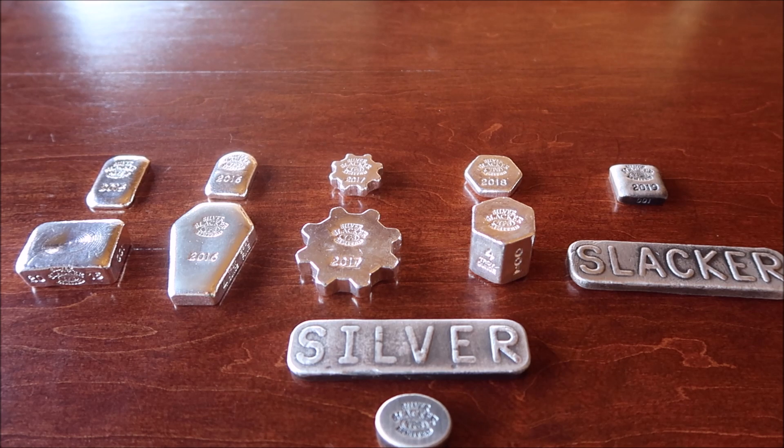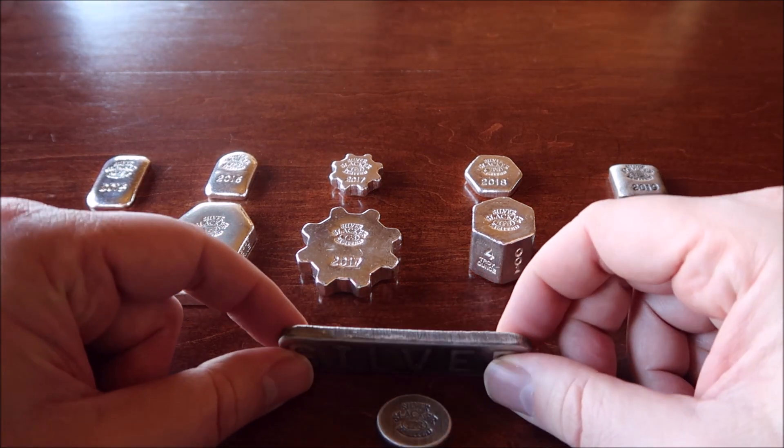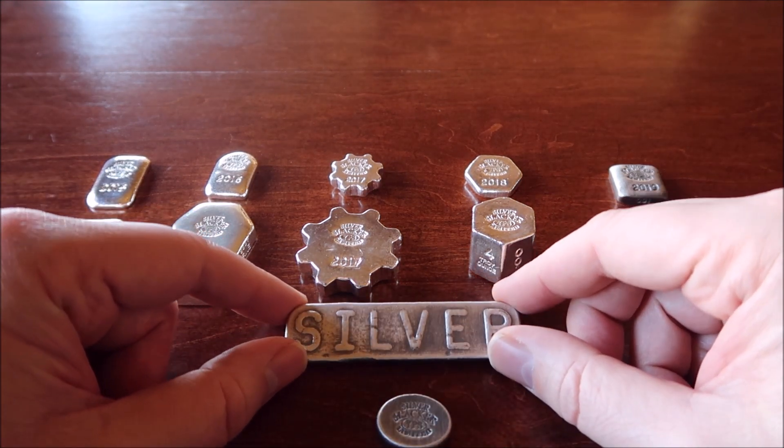Hey everyone! Alright guys, it's about time for me to release the mintage numbers of my 2020 bars.